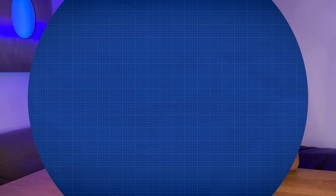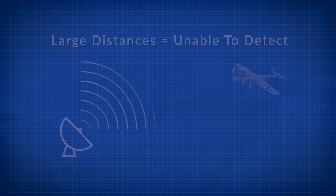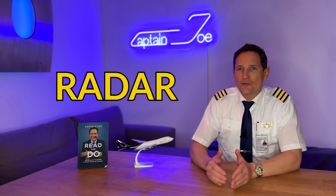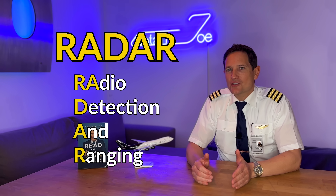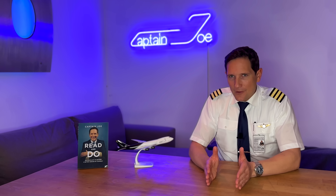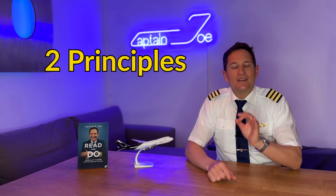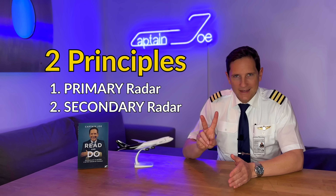One of the main challenges in the beginning was the immense power needed to obtain targets at larger range. But how does it actually work? Radar is an acronym for Radio Detection And Ranging, which is basically what radar does. Nowadays there are two different principles in use: the old-school primary radar and the more advanced secondary radar.